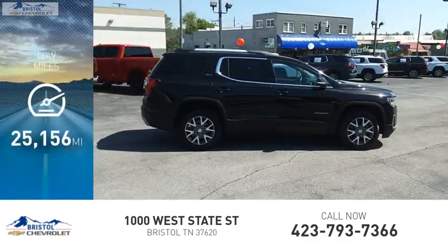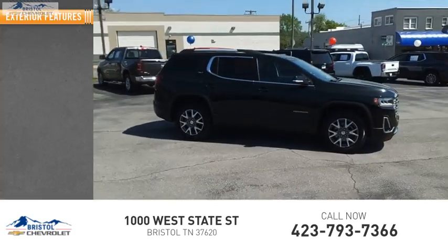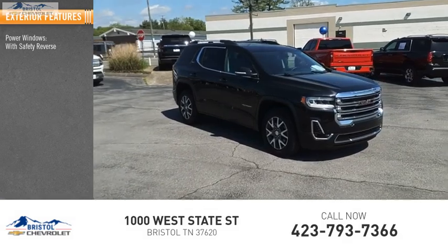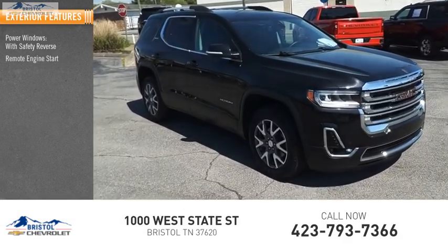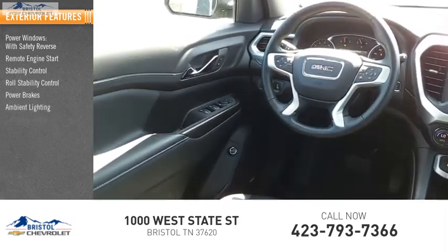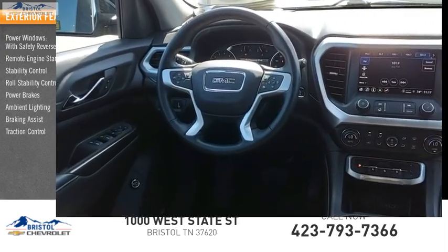This vehicle has less than 30,000 miles. Here are some of this vehicle's great options: power windows with safety reverse, remote engine start, stability control, roll stability control, power brakes, ambient lighting, braking assist, and traction control.